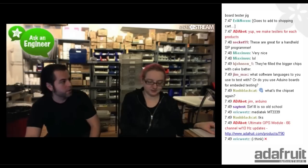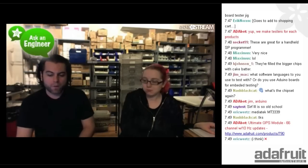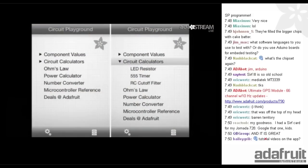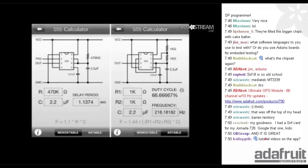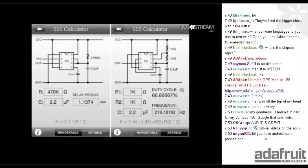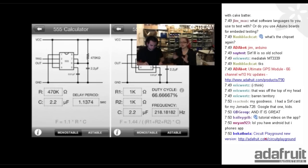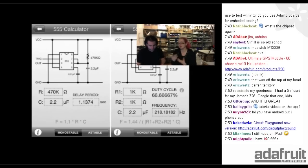Circuit Playground — go to circuitplayground.com or search Adafruit on iTunes. Version 1.1 is out for iPad and iPhone, retina display capable. We added a whole new menuing system and new types of calculators. The first is the 555 calculator — both monostable and astable. You can do your repetitive or non-repetitive 555 calculations. You can type in the frequency you want and the capacitor you have and it'll tell you what resistors to use. Or if you want a delay timer, you can calculate backwards and forwards — if you have a certain setup, it can tell you the duty cycle and frequency, or vice versa.